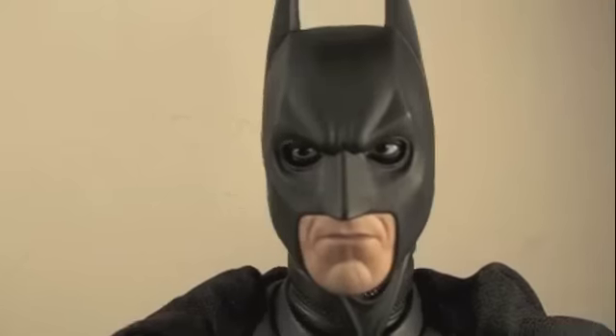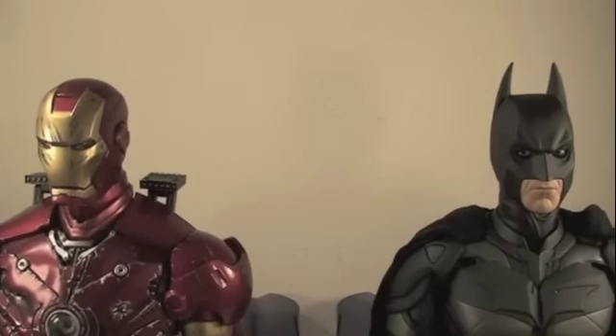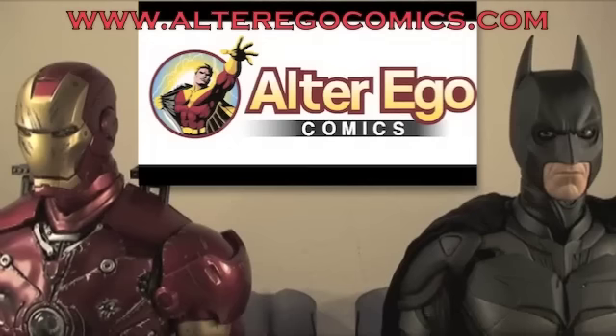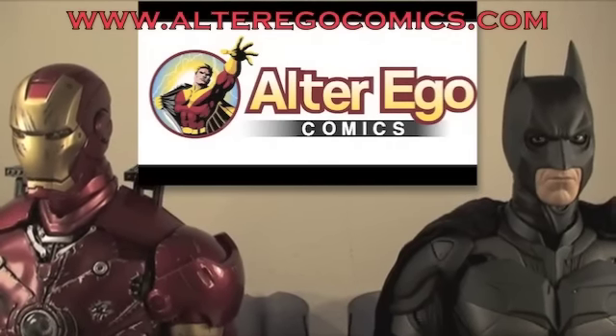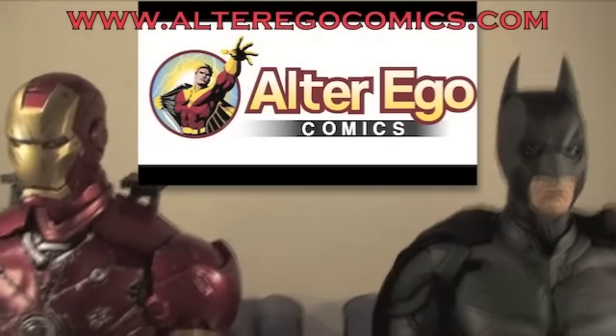Whether you're a Marvel or you're a DC, there's one thing we have in common — we have Alter Egos. And both of us shop at Alter Ego Comics, about toys, sideshow collectibles, replicas, and more. They take pre-orders on PayPal, and they know how to be a superhero.